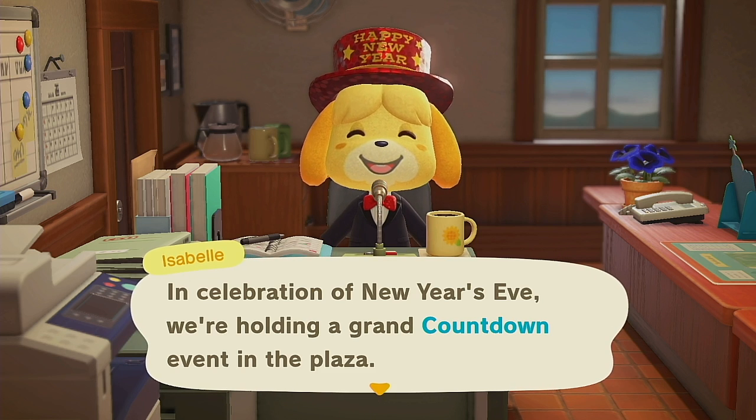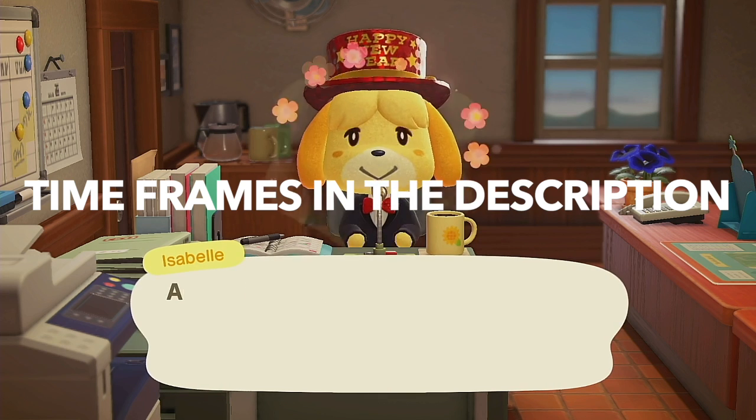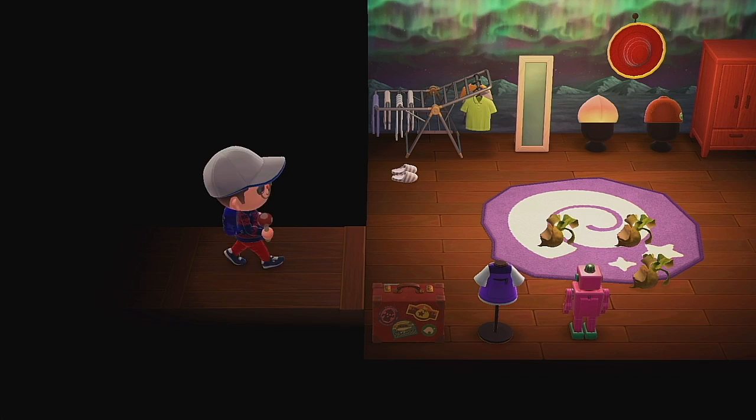Happy new year — well, happy new year's eve, that's when this is coming out. New in January fish-wise for the Northern Hemisphere: none are new, none are leaving. Wow, that's a first.